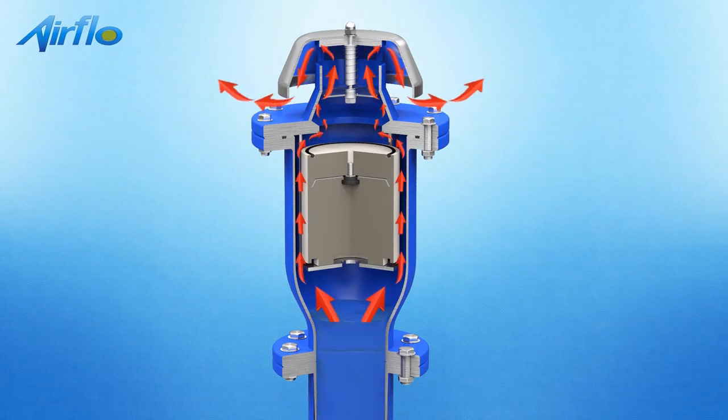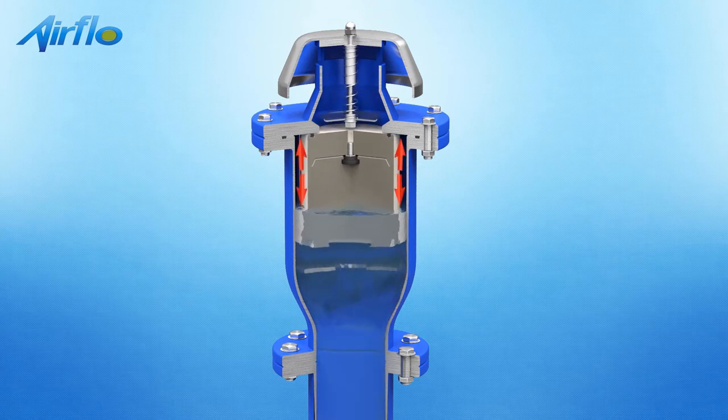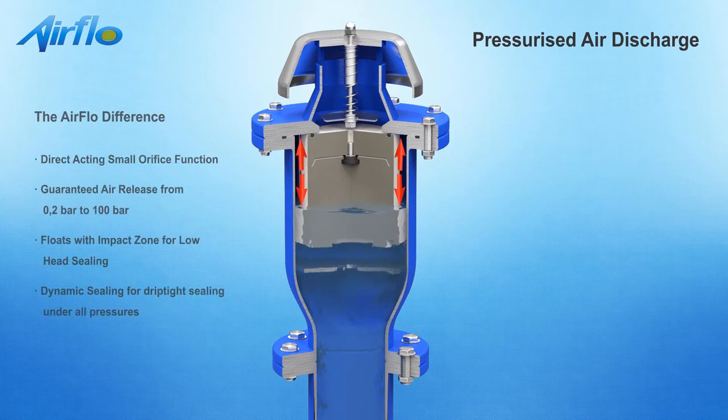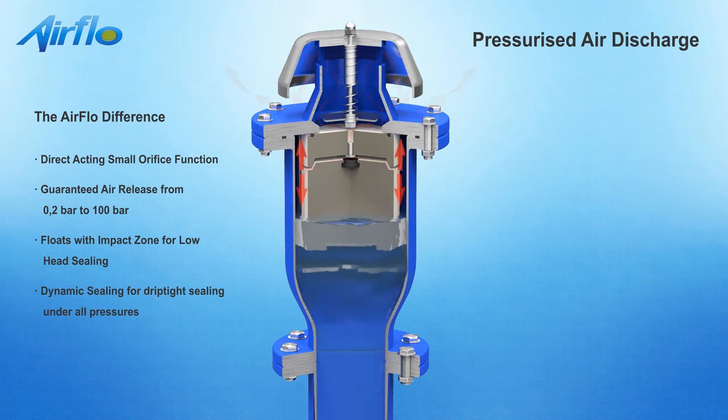Liquid enters the valve and the floats are buoyed so that the large orifice is closed. The valve will then become internally pressurized. Air released from solution rises through the liquid and accumulates in the valve. When the volume of air is sufficient to displace the water, the control float will no longer be buoyant and will move downwards, thereby opening the small orifice and allowing accumulated air to be discharged into the atmosphere.